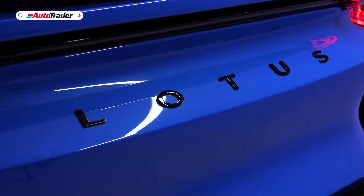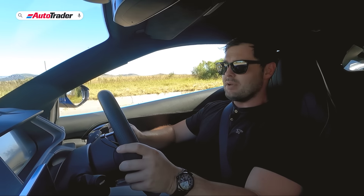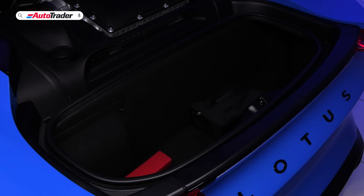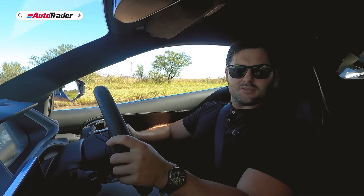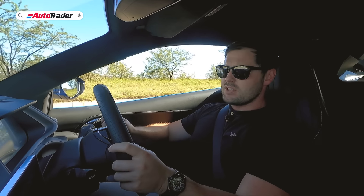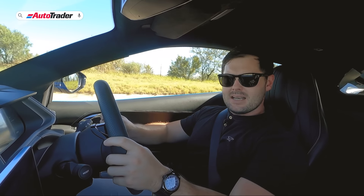Since this is the last internal combustion powered Lotus, future models will all be electric — including a Lotus electric supercar and a couple of SUVs. This is a dramatic departure from what Colin Chapman had envisioned for his company, which always made very small, very fun-to-drive sporty cars. But is that a mistake by Lotus?